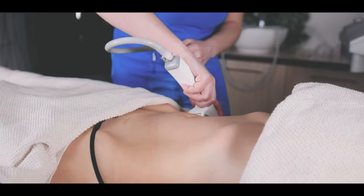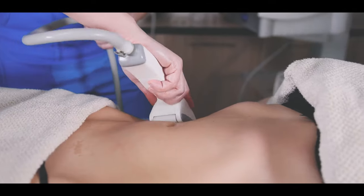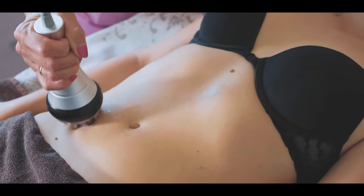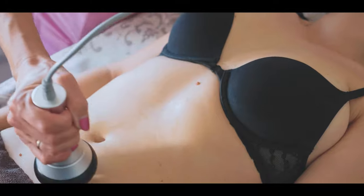There are a number of non-invasive techniques to reduce fat that have been heavily marketed. Unfortunately, they don't always give the patient the desired result, and a series of treatments can be as expensive as liposuction with more downtime. We tend to believe the results of liposuction are superior and can be accomplished in one procedure.